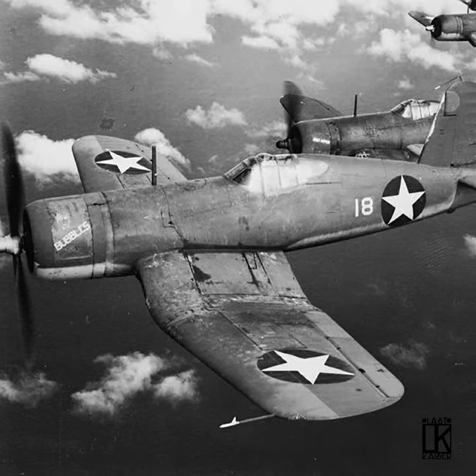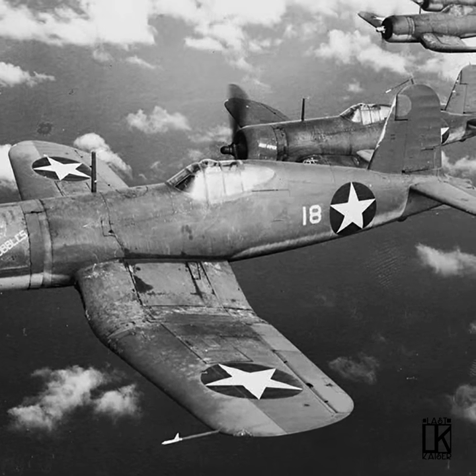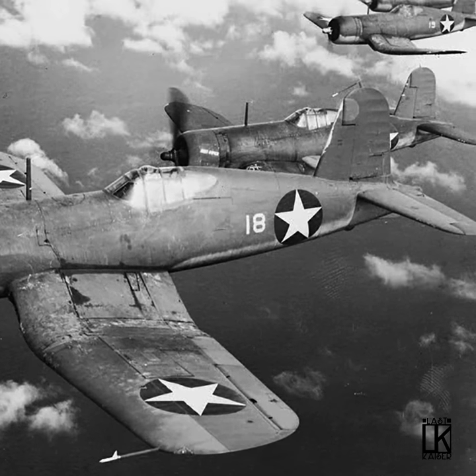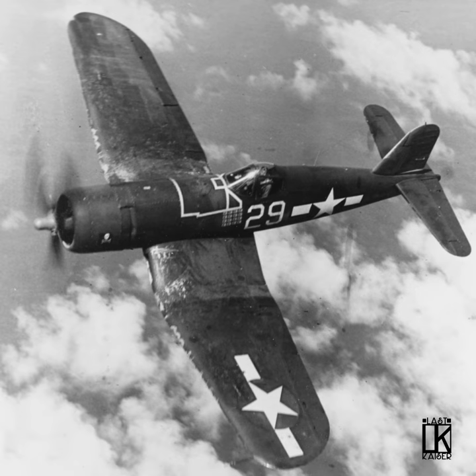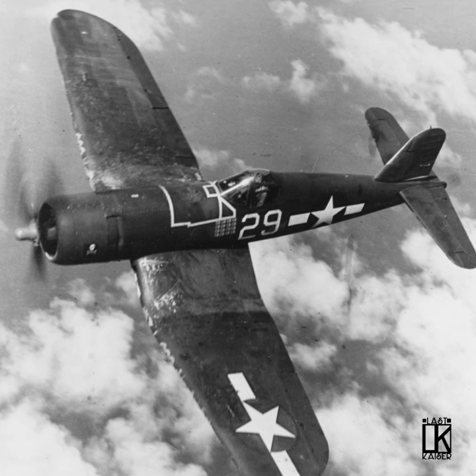In early 1943, a huge new fighter appeared in the skies over the Solomon Islands. With a massive 2,000-horsepower engine, it was fast and heavily armed with six .50-caliber machine guns and a plethora of bombs and rockets. The distinctive scream from its gull wings as it passed overhead led the Japanese to quickly nickname it Whistling Death.